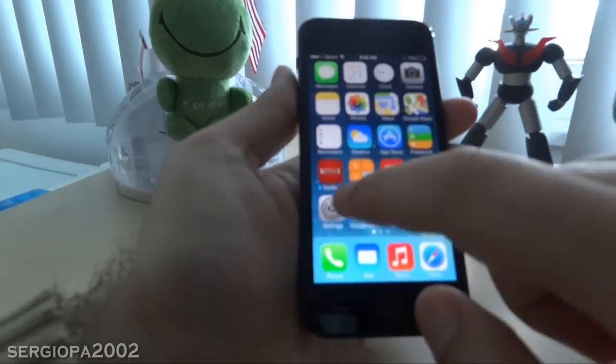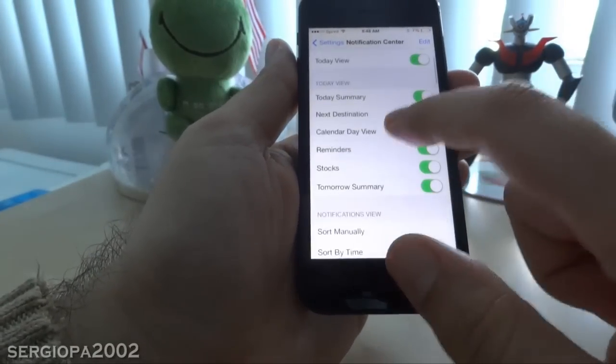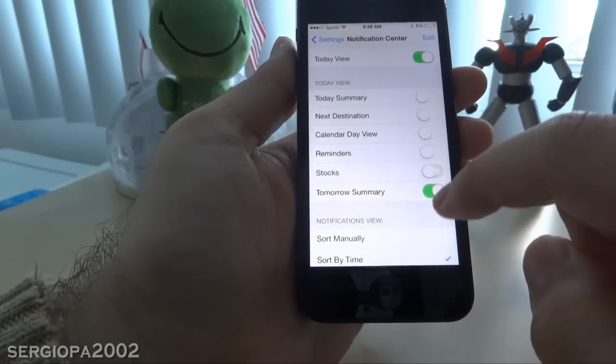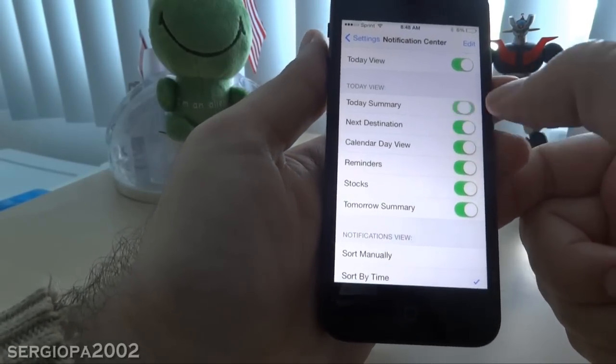The only thing that worked for me was going to Settings and then clicking on Notification Center, and then unchecking all of the items — like I'm doing now.